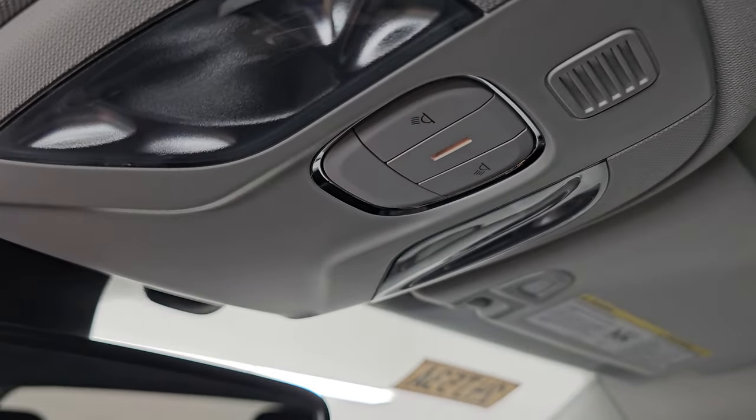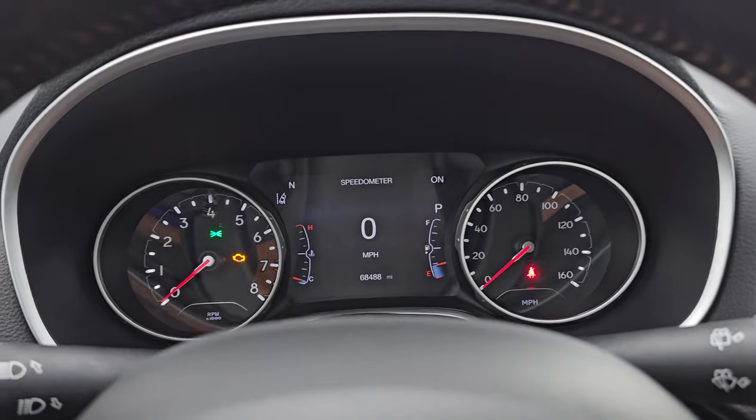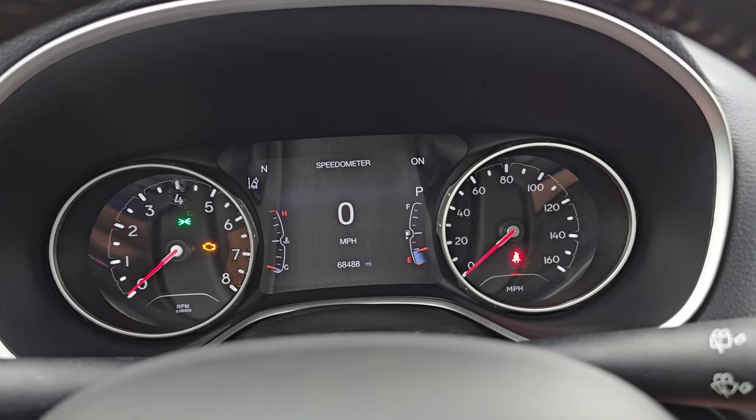The headliner is in great shape. You do get map lights up here and an auto-dimming mirror. The windshield looks really good — I didn't see any chips or anything in that. Let's start it up and take a look under the hood.